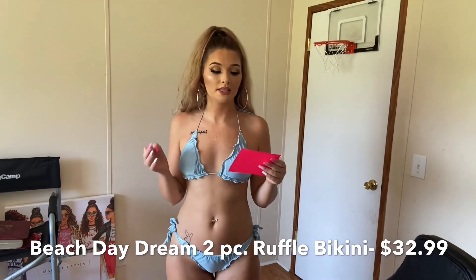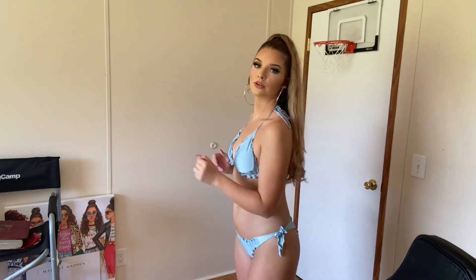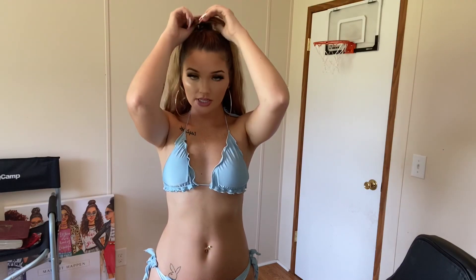This is the 'Beach Daydream' two-piece ruffle bikini, and it was $32.99. I really like the bottoms because it's all ruffled and super cute. The top is super cute too — girls with bigger boobs normally wear smaller tops so this would be cute for that. I really like this one. It does show more of your bottom cheek area but that's just personal preference. It also has these little tassel things which are super cute.